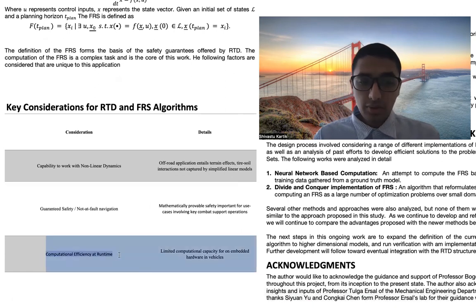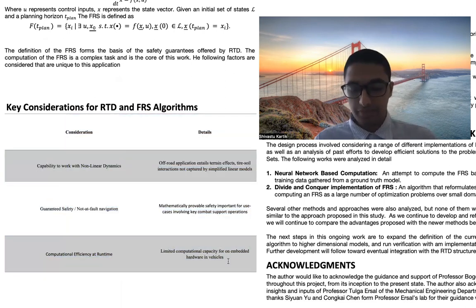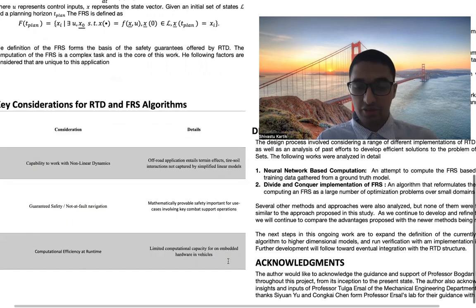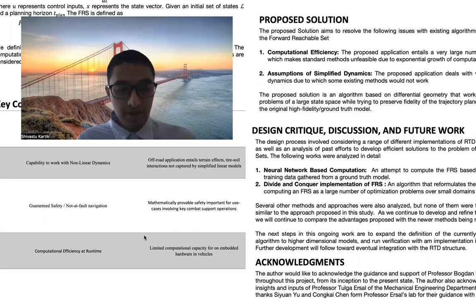Further, we pay specific attention to computational efficiency at runtime. This is because autonomous vehicles have limited capacity for embedded computational hardware, and therefore excessive computational complexity becomes unfeasible for autonomous vehicles, even if these calculations could easily be performed on a dedicated computer system, server, or cluster offline.